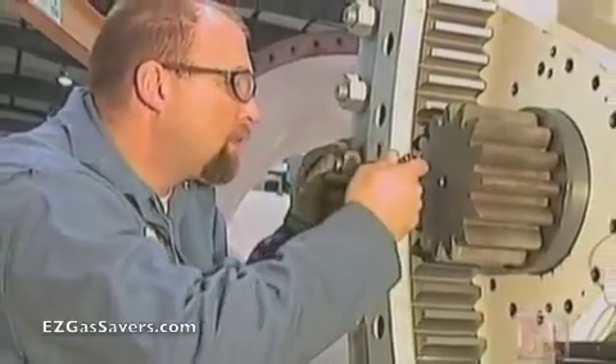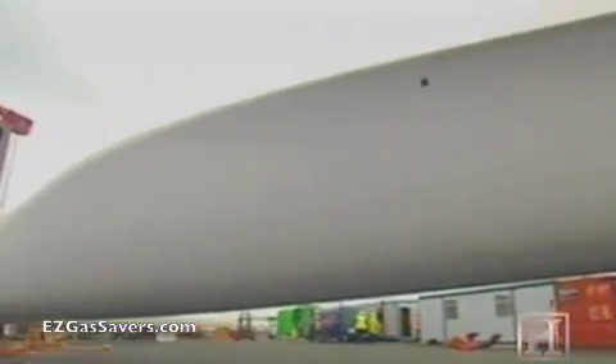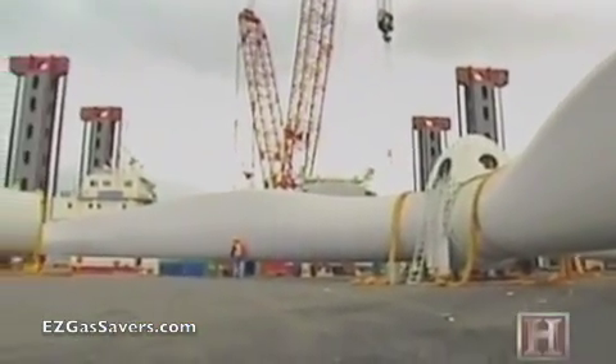Advances such as these, along with smarter computer controls and lighter, cheaper, and more aerodynamic rotor designs, have made the cost of wind-powered electricity competitive with that of natural gas, and even coal.